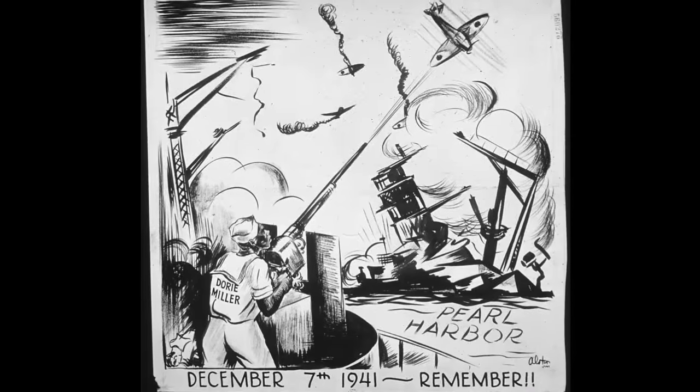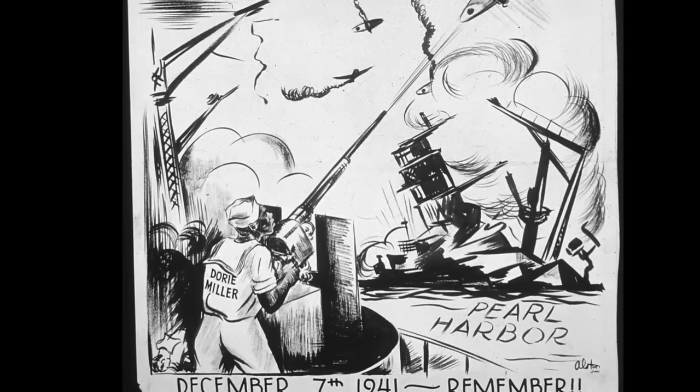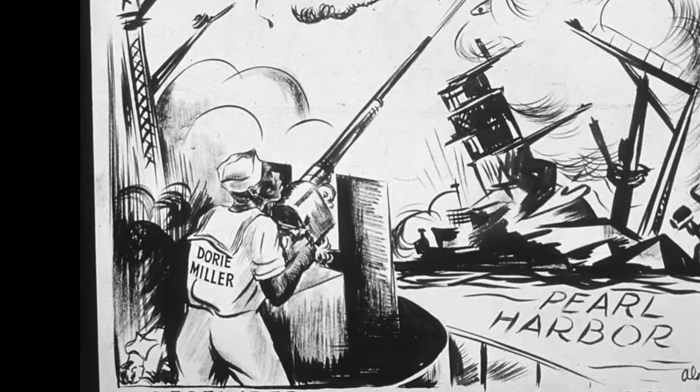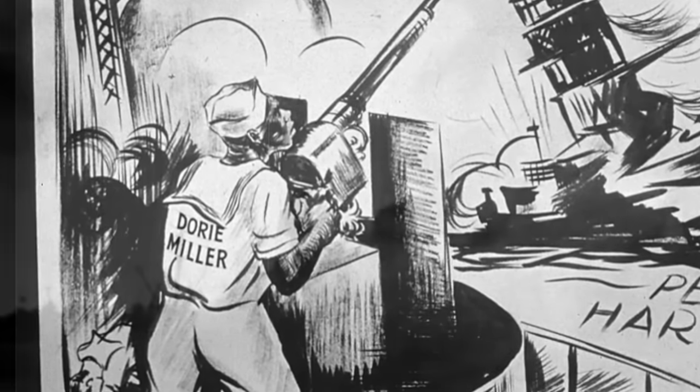Among the sailors attendant on Binion at the time was Mess Attendant 2nd Class Doris Miller. Miller was ordered to help man a .50 caliber anti-aircraft gun in which he had never been trained. Given basic instruction on its operation, he fired the gun until it ran out of ammunition and was credited with downing two of the attacking aircraft. For his actions, Miller became the first Black man to be awarded the Navy Cross.